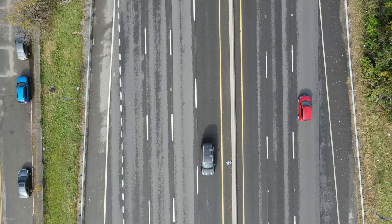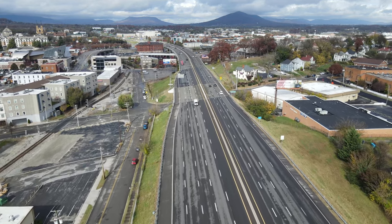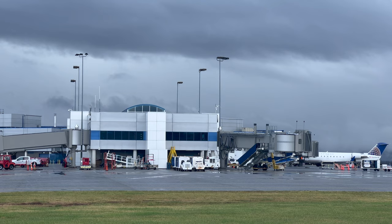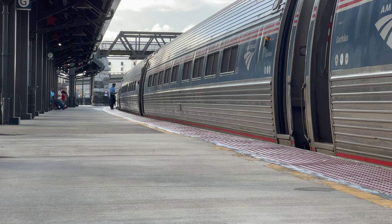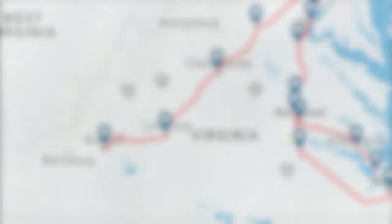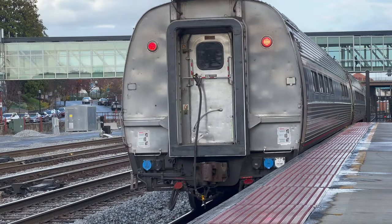Roanoke is located along I-81 in Southwest Virginia. By car it's three hours from Charlotte, four hours from D.C., and seven hours from both New York City and Atlanta. Four airlines fly in and out of the Roanoke-Blacksburg Regional Airport to major hubs including Atlanta, Chicago, Charlotte, D.C., and Philadelphia. Amtrak also serves Roanoke, with the train station right in the heart of downtown at the end of one leg of Amtrak's popular Northeast Regional Line. The ride from Roanoke to D.C.'s Union Station takes right around five hours. When I visited in November of 2022, Amtrak had two daily departures and two daily arrivals.